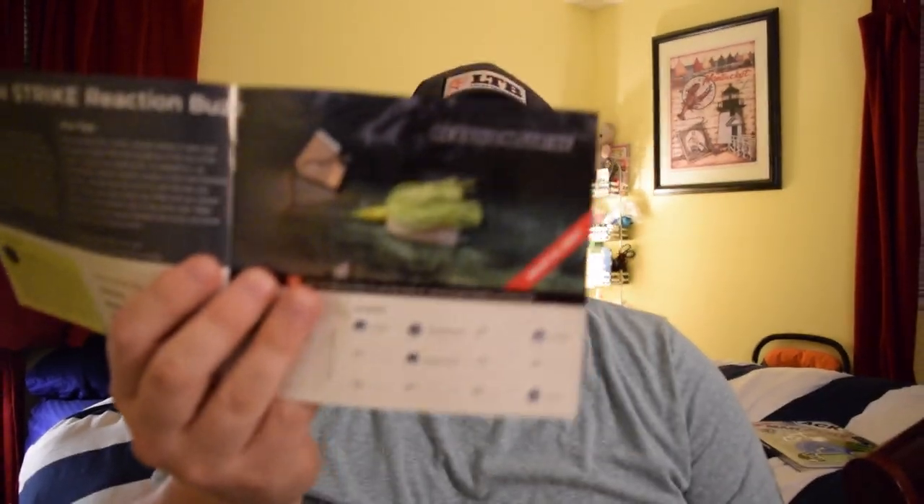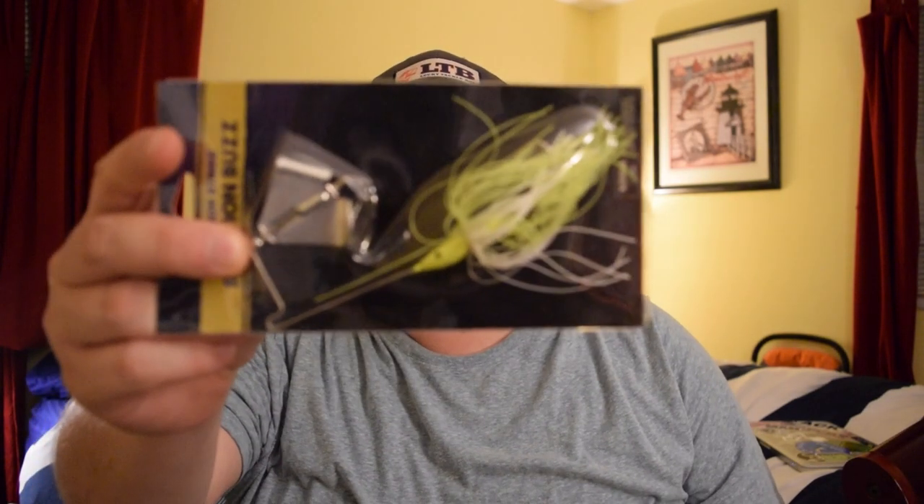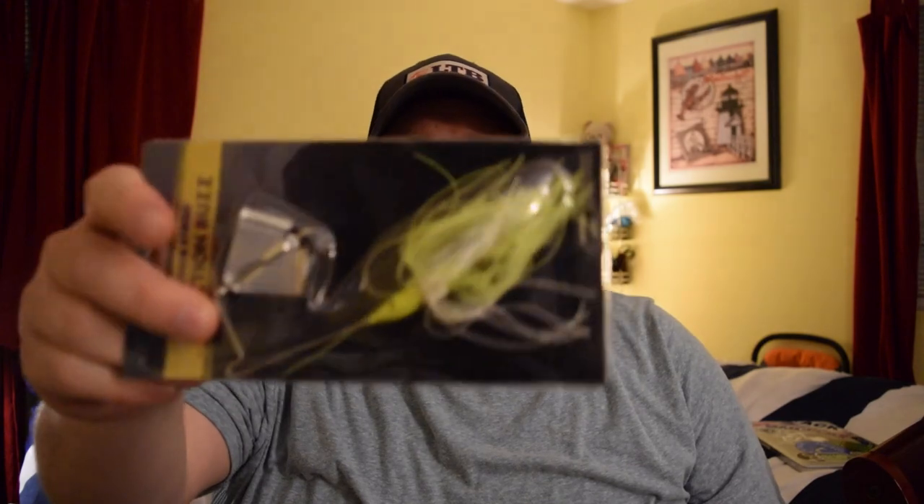Next up we have the Reaction Strike Reaction Buzz. I'm not a big buzz bait guy — I've never really had good luck with them, but that doesn't mean I'm not going to try it. That's what this box does: it makes you try stuff you may not be confident with. This is a 3/8 ounce chartreuse and white buzz bait, and we're going to fish it.